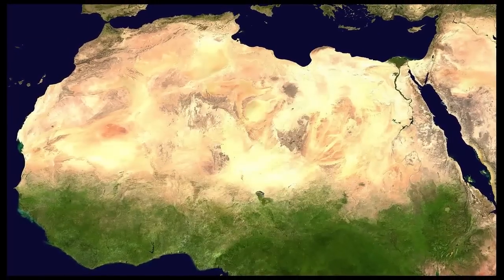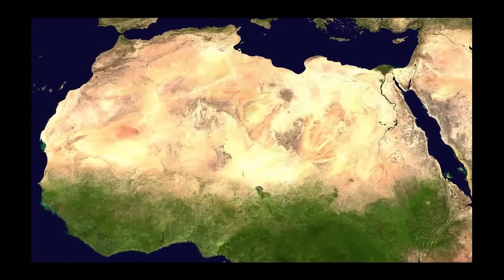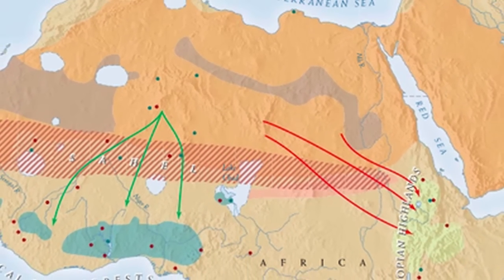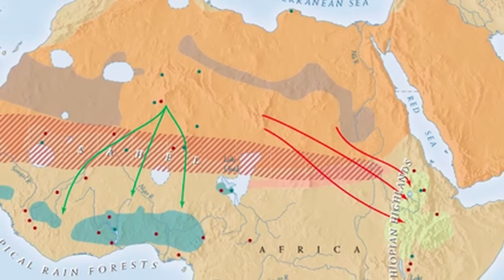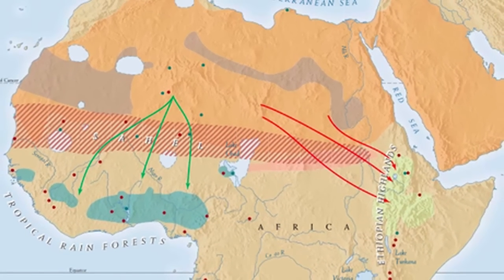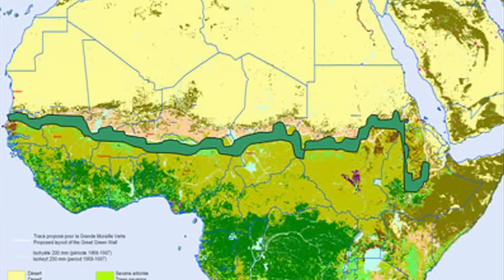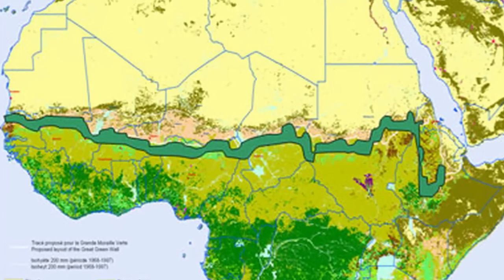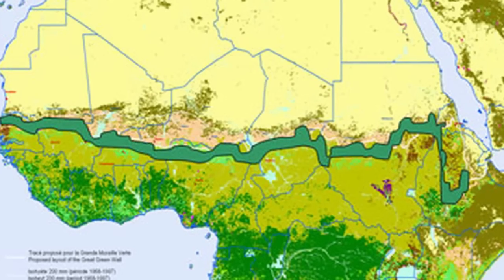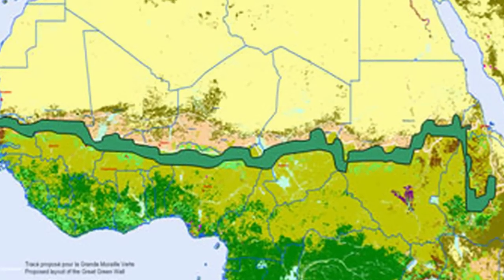Meanwhile, the Sahara Desert covers an area of 3.5 million square miles in parts of 11 countries. Since 1900, the desert has expanded by over 2,300 square miles. At this rate, the desert would be roughly 150,000 years old, but this doesn't account for the fact that the Sahara has experienced several different rates of change. Additionally, the leading edge of the desertification is the loss of farmland at a rate of over 400,000 square miles over the past 50 years. At this rate, the desert would only be 440 years old.